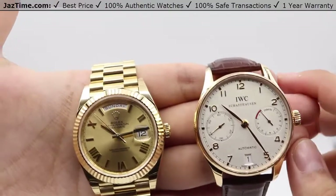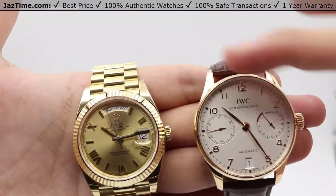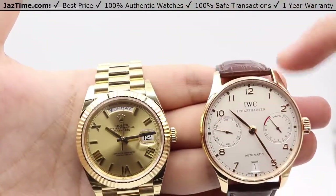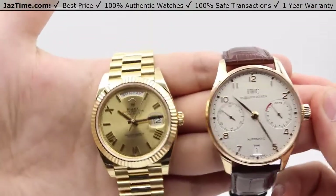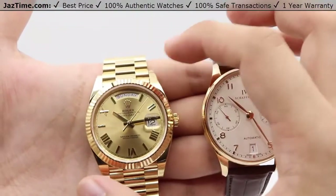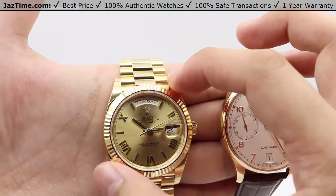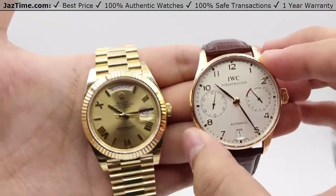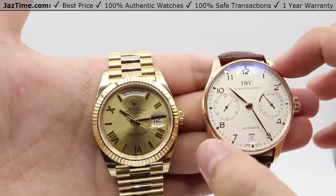Moving on to the case, we have the same ideal with high polish on the lugs — you can see the Day-Date has high polished lugs, and the same thing with IWC as well. For case size, the Day-Date is a 40-millimeter case, from my index finger to my thumb. Whereas the IWC is 42.3 millimeters in diameter.